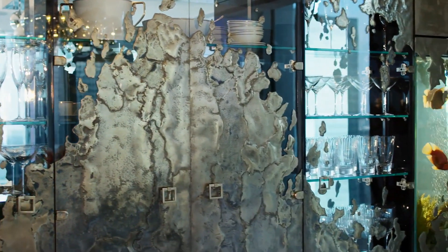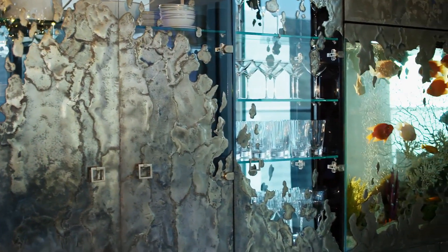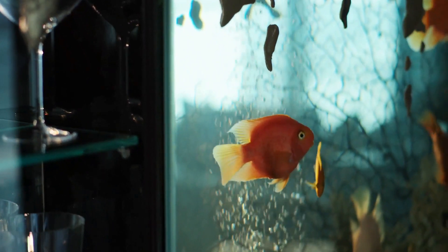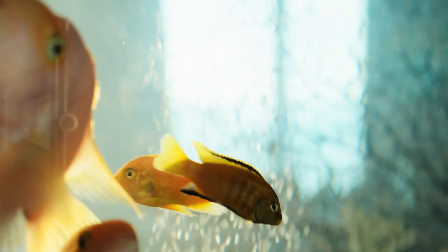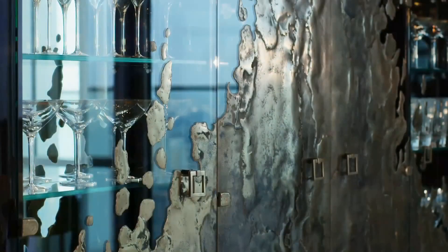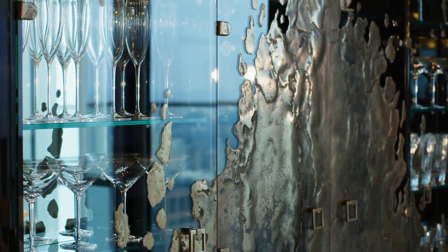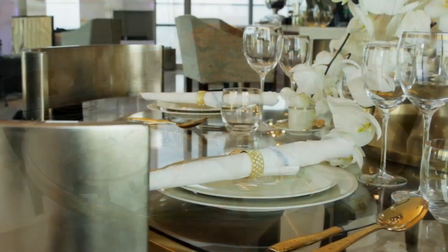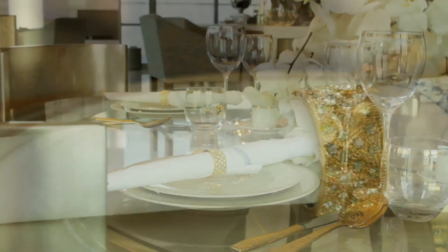The dining area is accented by an outstanding feature wall made of chargreen-embossed bronze which morphs into an aquarium. This wall incorporates a combination of unique finishes, metal and glass. The clear glass and metallised wood round table offers a perfect setting for a truly special dinner.